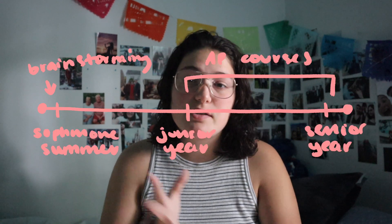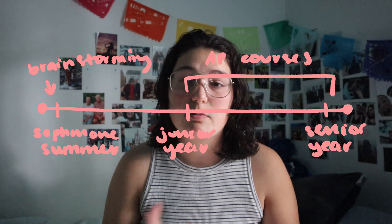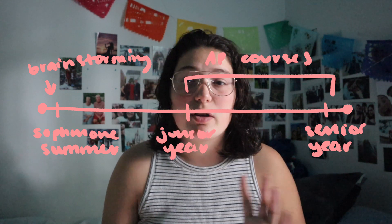I was exactly in the position that you are in. I was very worried to start my sustained investigation because my AP 2D design and AP drawing courses are both two years. So that is a longer time that you have to sustain this investigation and continue to be interested in it and make art about this specific topic. It was hard for me to come up with something that I really liked. I started the process of coming up with my sustained investigation question around two years ago — maybe a little bit more than that, like sophomore year summer-ish.